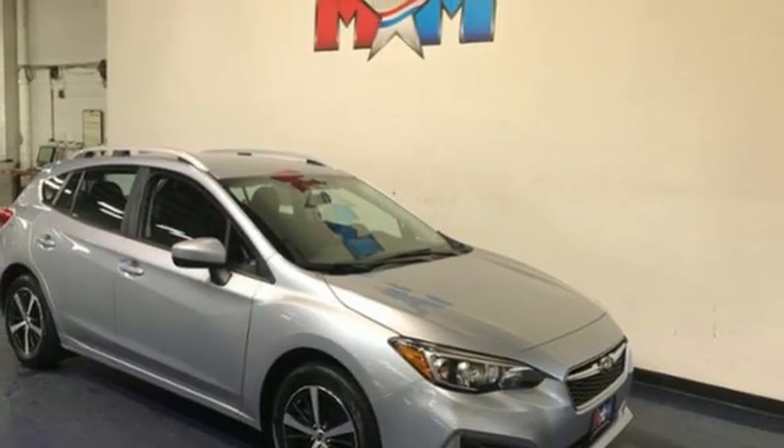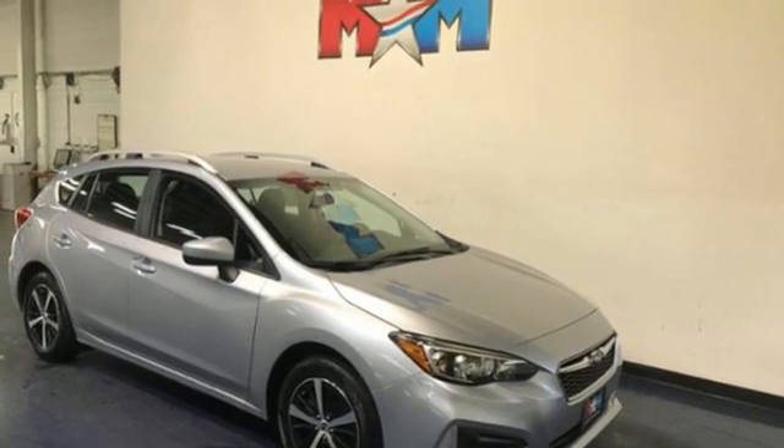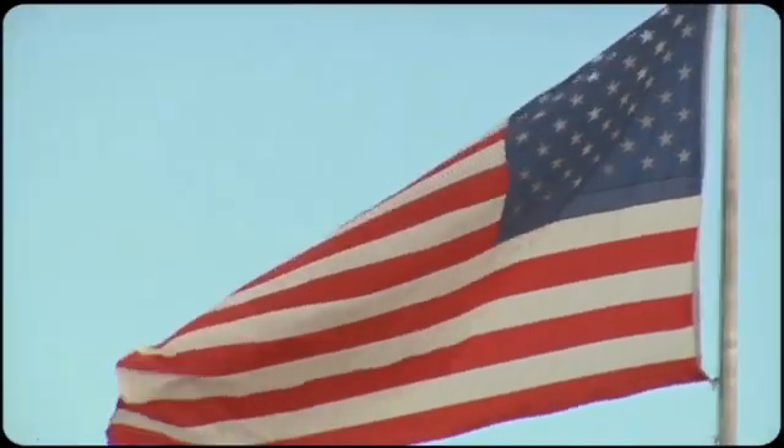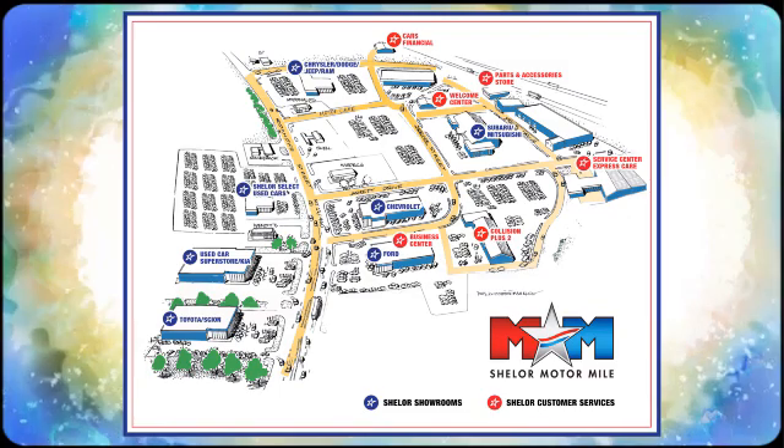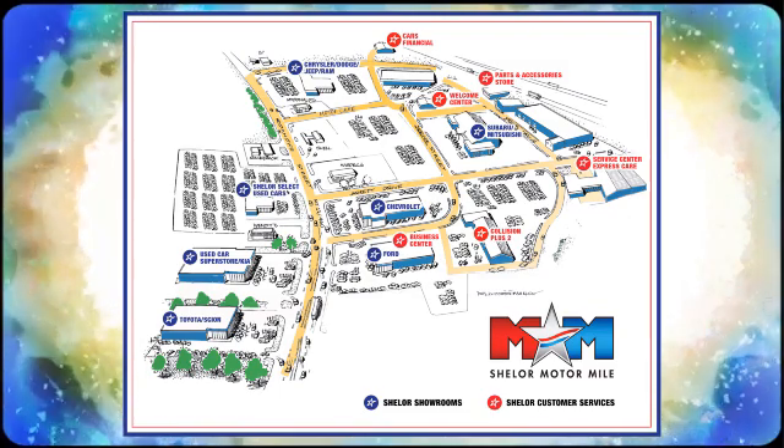Capable, safe, Subaru. Hurry in today and see it for yourself. Come visit us on the Motor Mile where you're always a name and never a number. Call, click, or stop in. We're conveniently located at 200 Motor Lane in Christiansburg, Virginia.